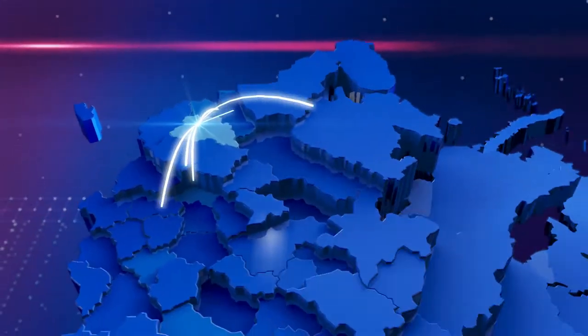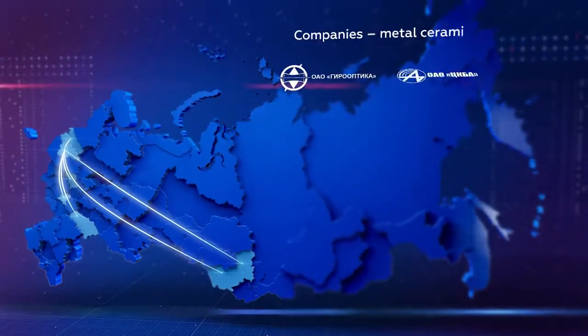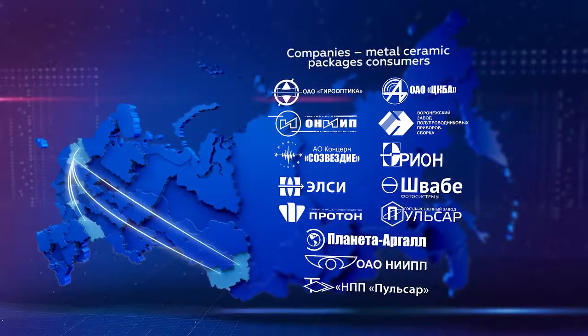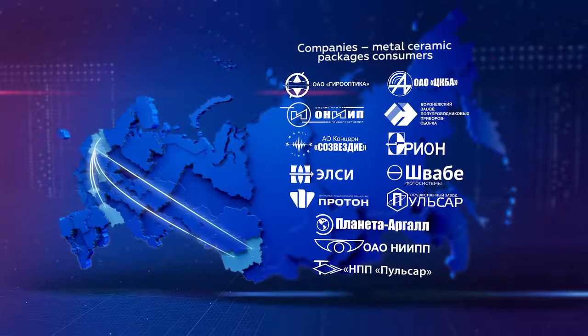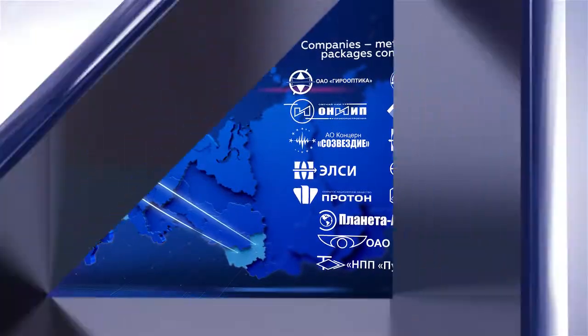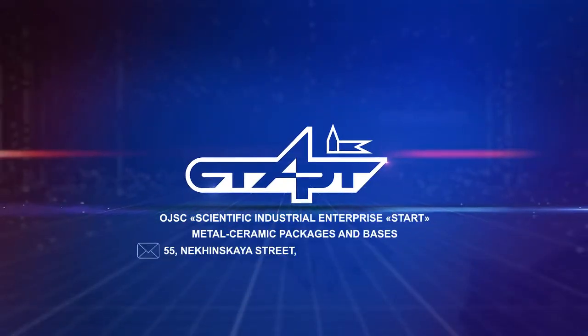The organizational structure of production is directed to the specific needs of customers. First of all, they value high quality, short period of development and production, as well as high flexibility during cooperation. We are focused on innovation and high technology.